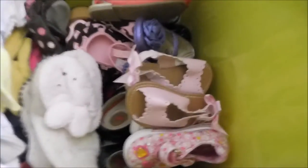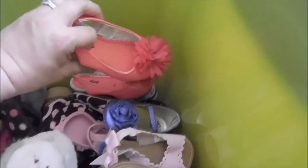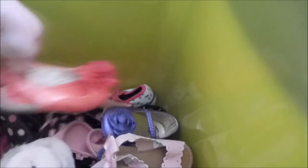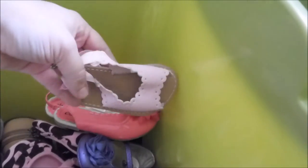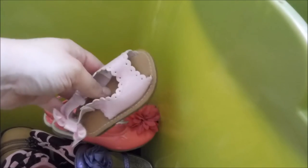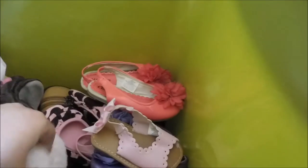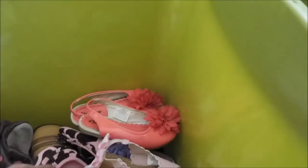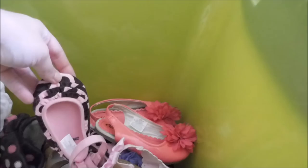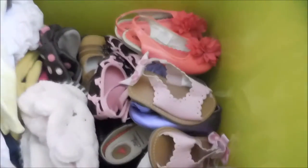It totally pains me to get rid of some of these shoes — they are just the cutest little things. She only wore them a few times. These are from Walmart — I don't even know if she ever ended up wearing them. And these cute little bunny slippers — oh my gosh, so many cute things. These are from Gymboree and she hardly wore those either. It's so painful.